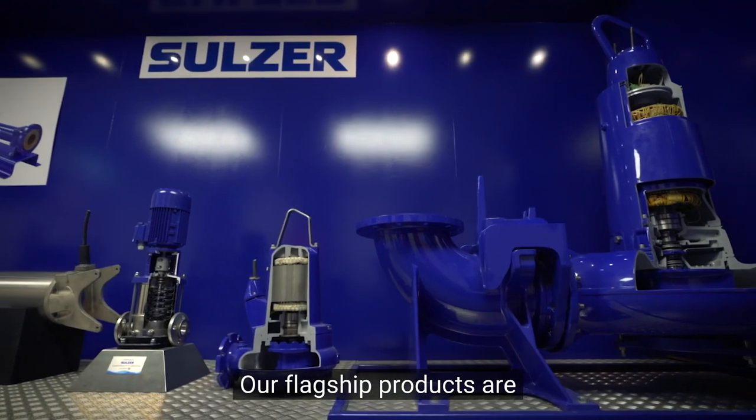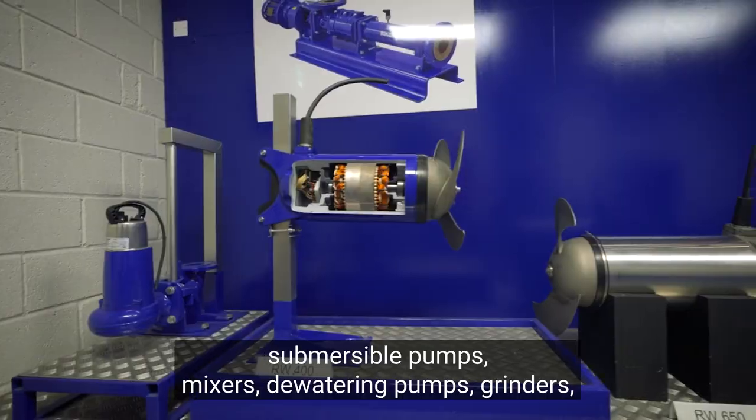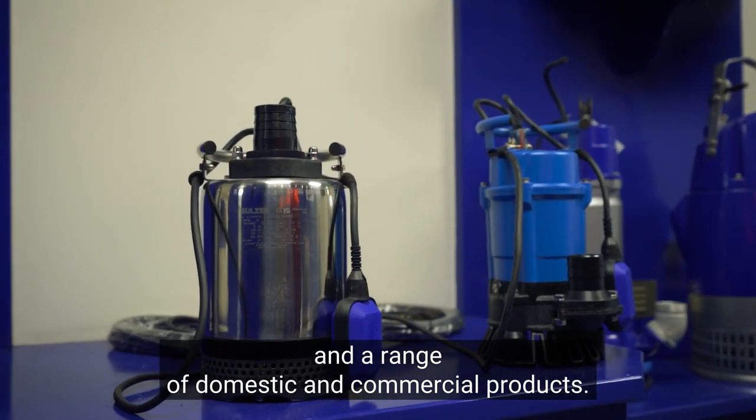Our flagship products are submersible pumps, mixers, dewatering pumps, grinders and a range of domestic and commercial products.